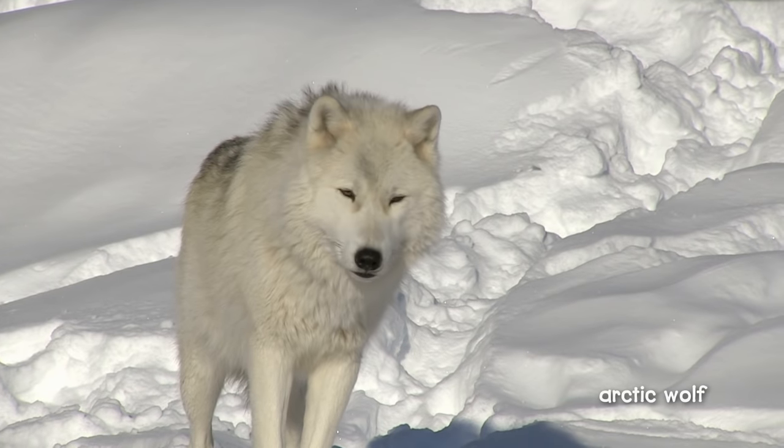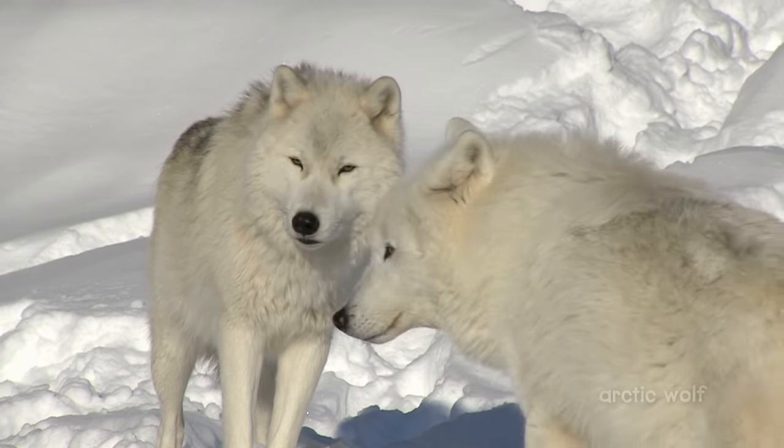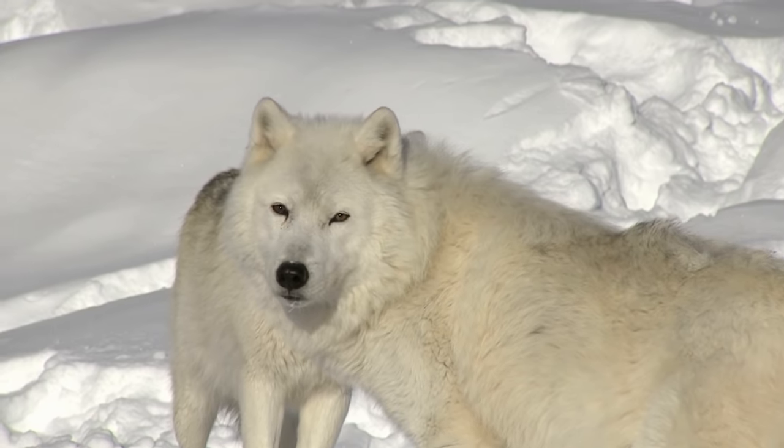The clever Arctic wolf is trying to hunt it. However, the Arctic wolf's fur is camouflage, too. It can hide in the white snow and sneak up on the hare.